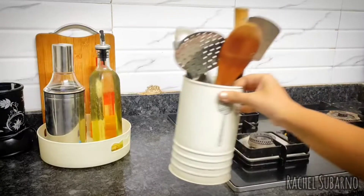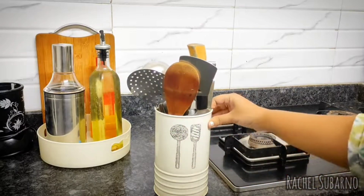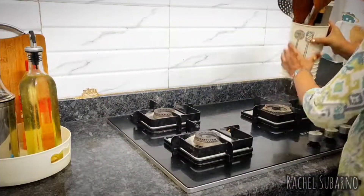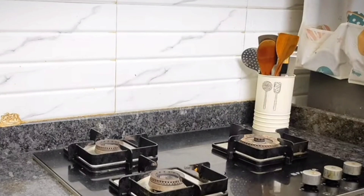Next in the list is this spatula and ladle holder. There are so many such ladle holders available in the market made out of steel and other materials, but the reason I'm recommending this one is because it is really aesthetic and just matches with any kind of kitchen decor.